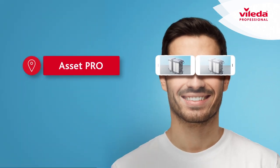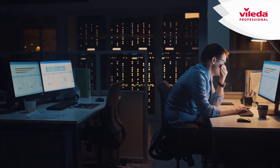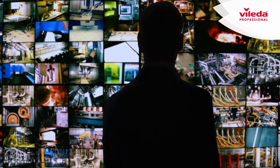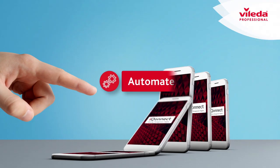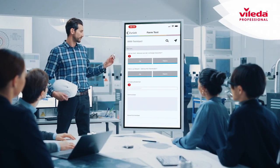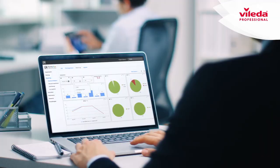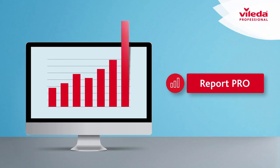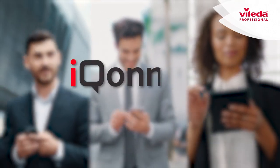Want to be back in control of your equipment? Keep track of your assets with Asset Pro. Tired of managing simple workflows manually? Automate processes and trigger actions with Automate Pro. Want to create reports without much effort? Gain business insights and standardize your reporting with Report Pro.